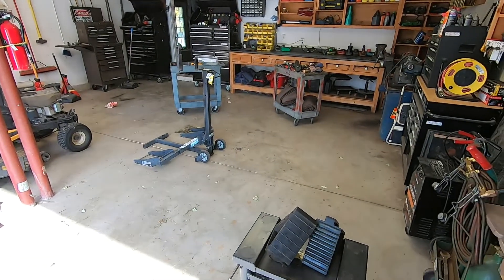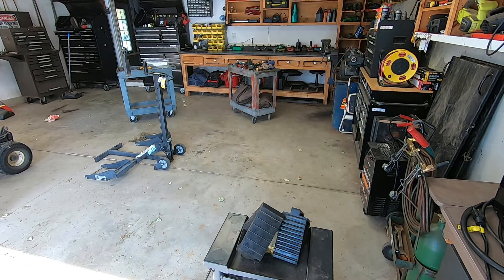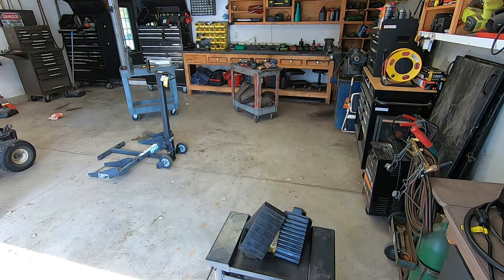My bench was totally cluttered. It's nice to have a bench, but boy, they fill up pretty quick with junk. Normally, I do in fact keep my tools where they're supposed to be. I pride myself on that.